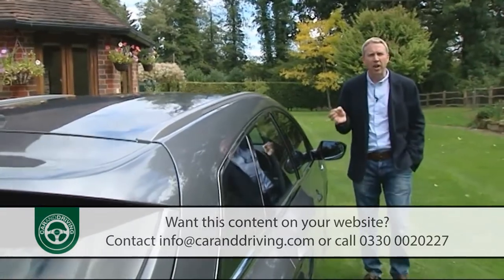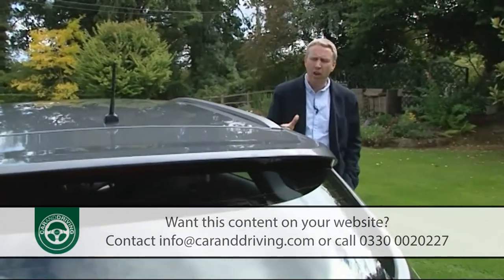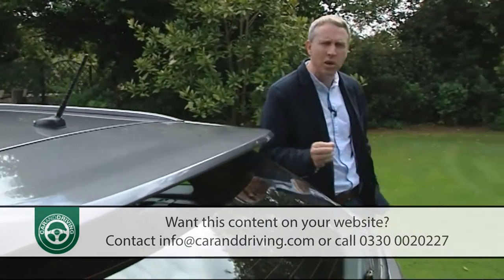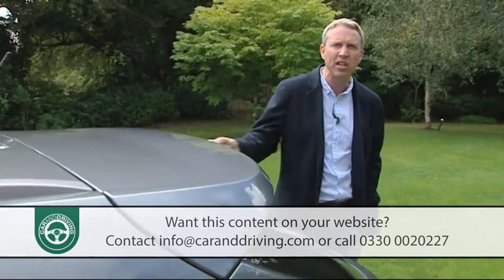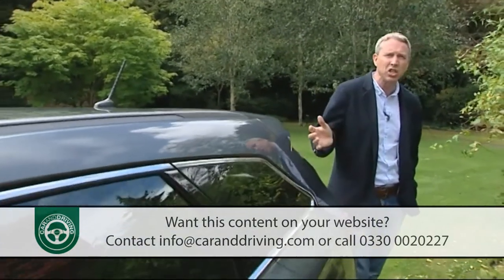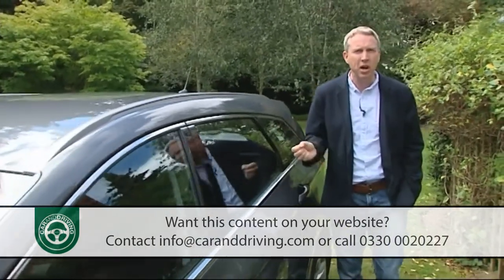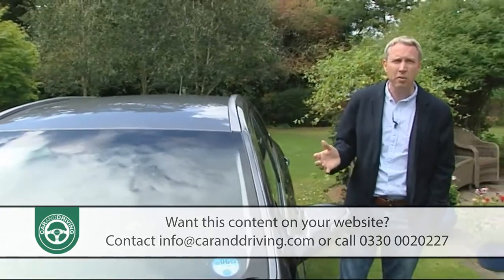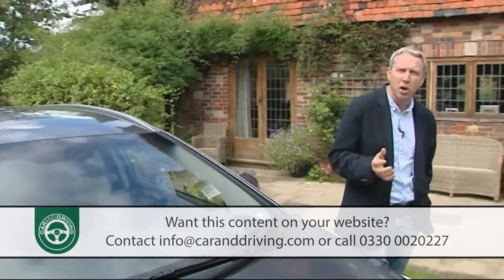Hyundai has been platform-sharing with Kia for years, so it's no surprise that the Kia Optima is the car closest in concept to this i40, but the rivals you'll probably be comparing it to won't be South Korean. Taking the volume derivative — the 115 PS 1.7-litre CR-DI diesel — as an example: you're looking at paying around £800 more for a Peugeot 508 1.6 eHDI with 112 PS, and around £1,700 more for a Ford Mondeo 1.6 TDCi with 115 PS, or around £2,000 more for a comparable Volkswagen Passat 1.6-litre TDI with 105 PS.